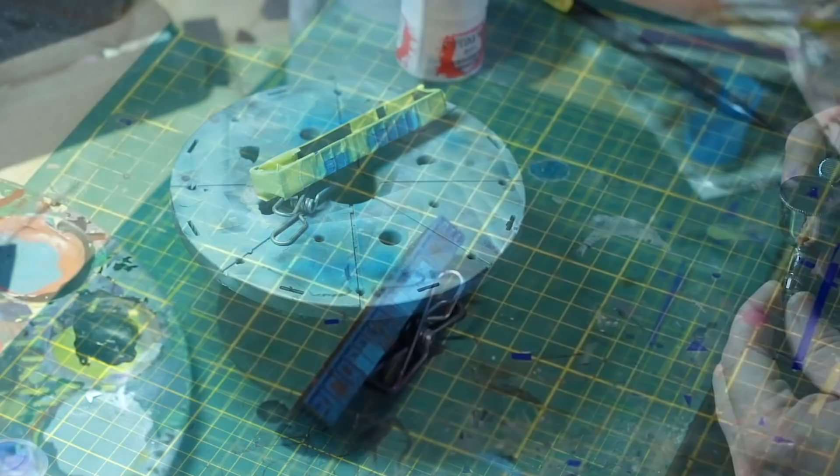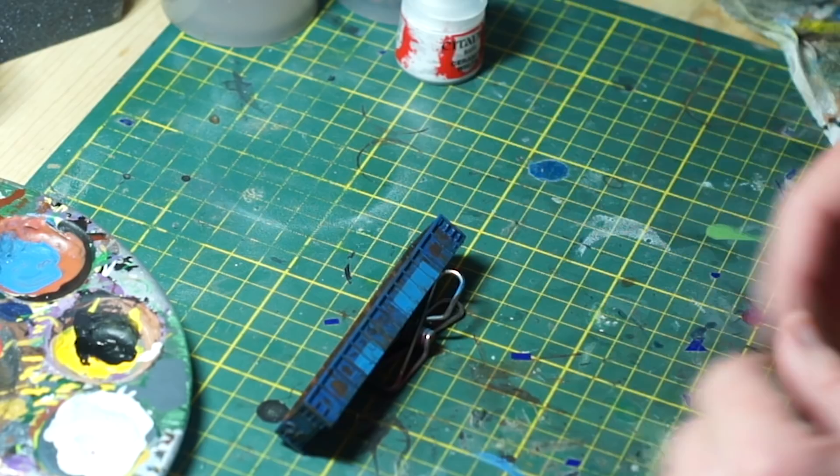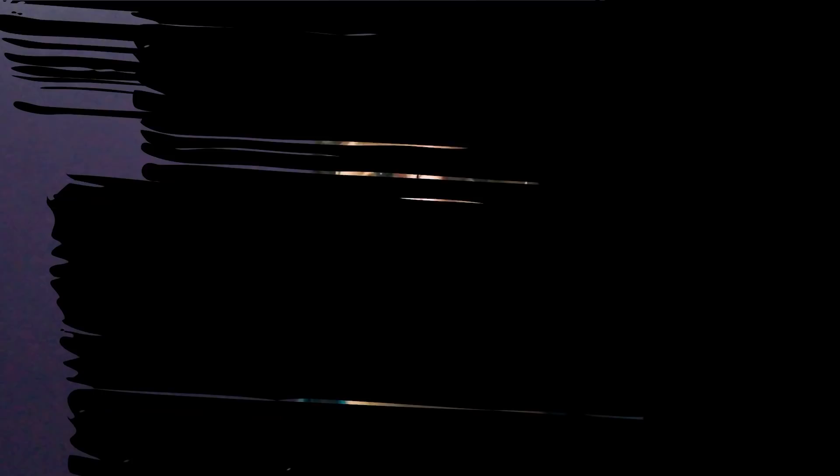Since you are using an airbrush, Tamiya paints are great for this, but use whatever you feel most comfortable with. Once you've completed the patch, remove the masking tape. At this stage, you may want to come back and apply another detail wash over the patched area as a way to blend it into the model a bit more.